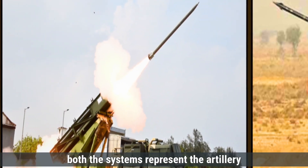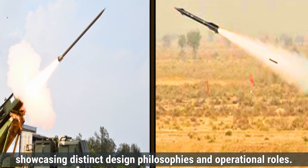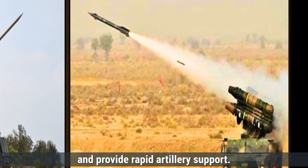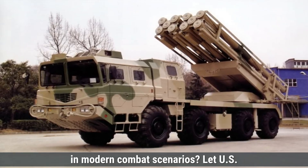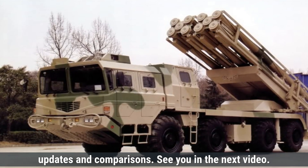In summary, both systems represent the artillery strengths of India and Pakistan, showcasing distinct design philosophies and operational roles. Both are integral to their nations' defense strategies, deployed to strengthen border security and provide rapid artillery support. Which system do you think has the edge in modern combat scenarios? Let us know in the comments below. Make sure to like, share, and subscribe for more defense updates and comparisons.